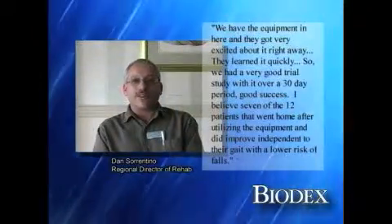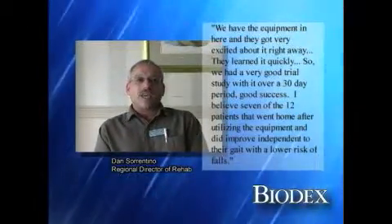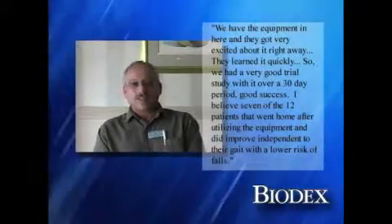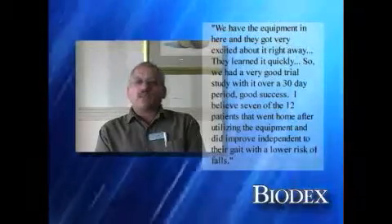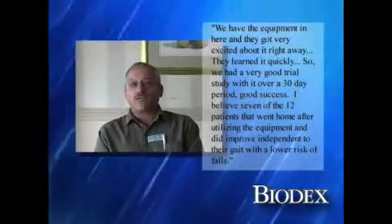When the equipment came in, the OTs and PTs got very excited about it right away and took to it fast. They learned it quickly, and when we came back to the facility to see if they were utilizing it with their patients — because we don't want it to be a coat hanger, we want it to be equipment utilized — they were actively using the Biodex. We had a very good trial study with it over a 30-day period.